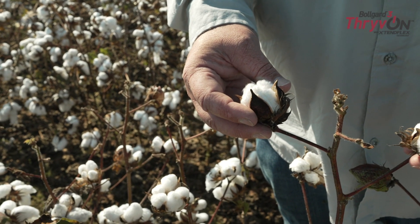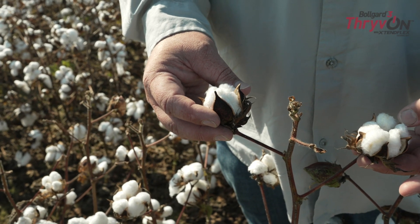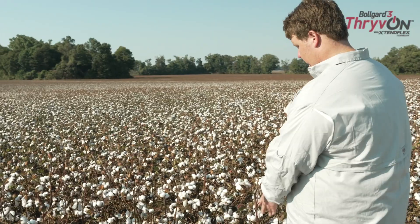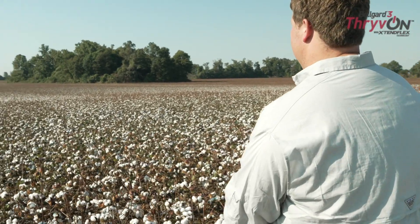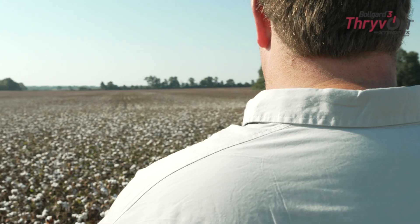So far this year I've really liked what I'm seeing out of the Thrive On technology. I think it is going to provide a benefit for us in the future, and I'm excited to be able to harvest it and see just how it turns out compared to the non-Thrive On technology cotton that we're growing.